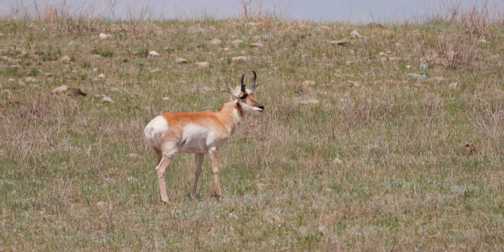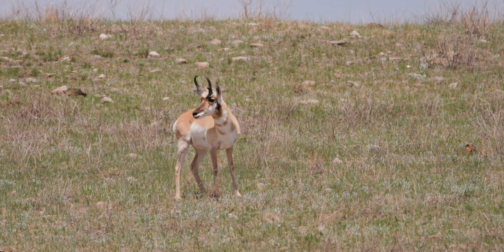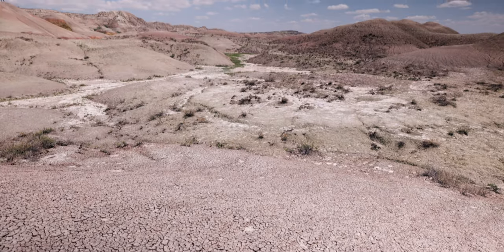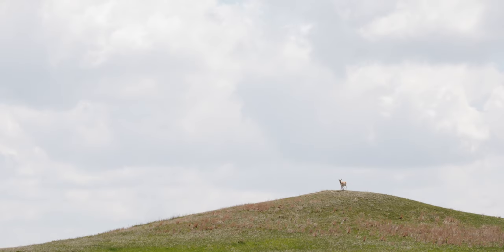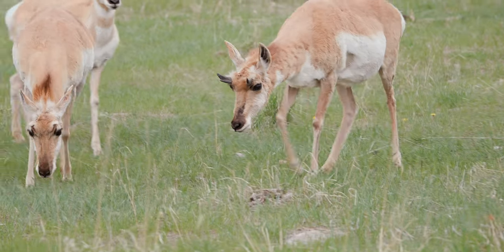In terms of conservation status, the Pronghorn is currently listed as least concerned. Although their population counts have historically fluctuated, Pronghorn numbers have shown a steady comeback in the past few decades. Their key challenges include habitat loss, disruption of their migratory routes, malnutrition, and conflicts with humans.